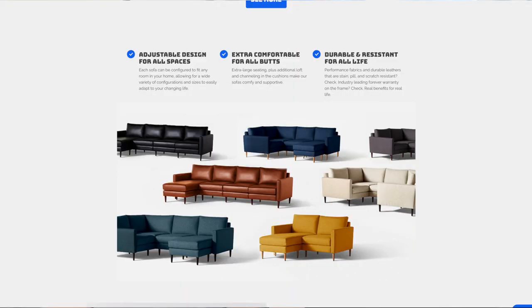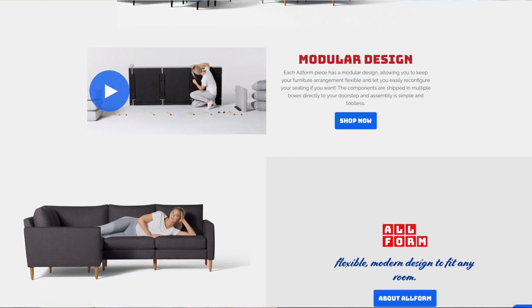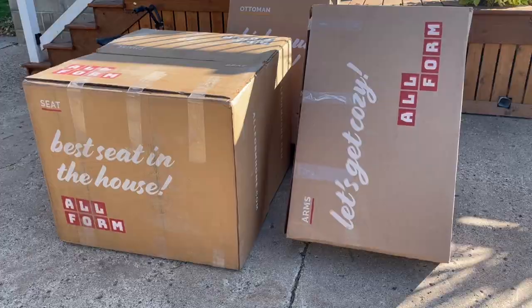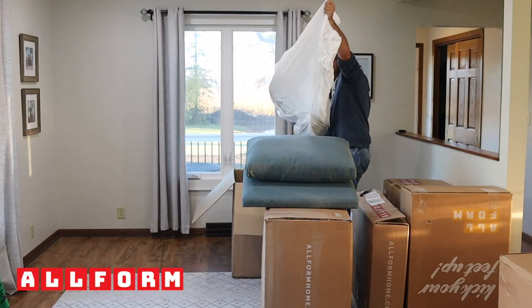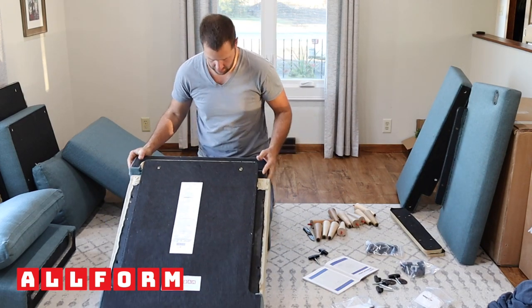We got home that same day and I had an email from Helix — we love our Helix mattress. They said, did you know we have a sister company called Allform and they make sofas? We did not know that. The coolest part is that you customize them — they're modular, so you can change them around, fit them to your space, pick the color, and they ship right to your door very quickly.